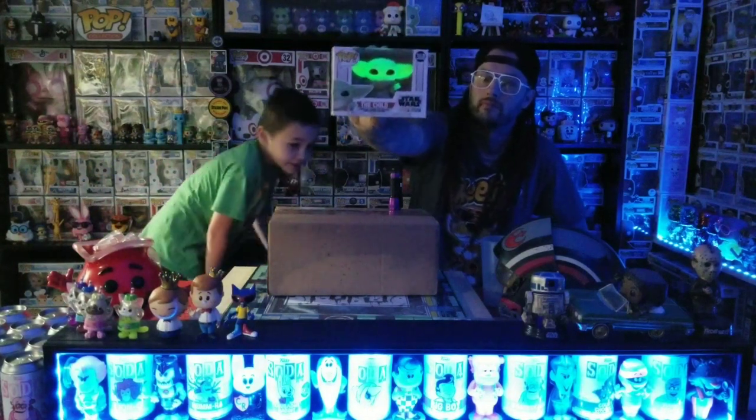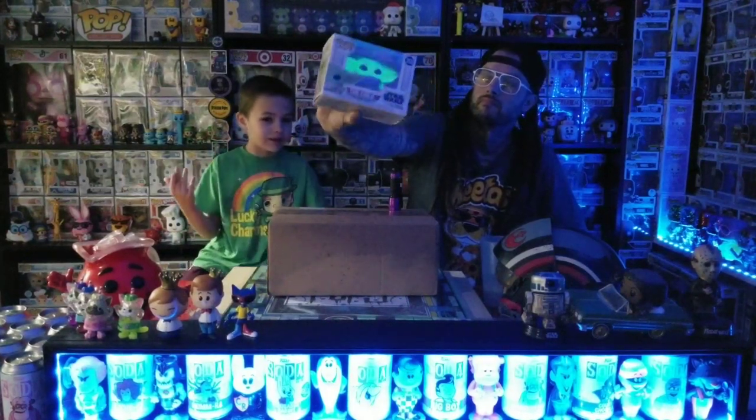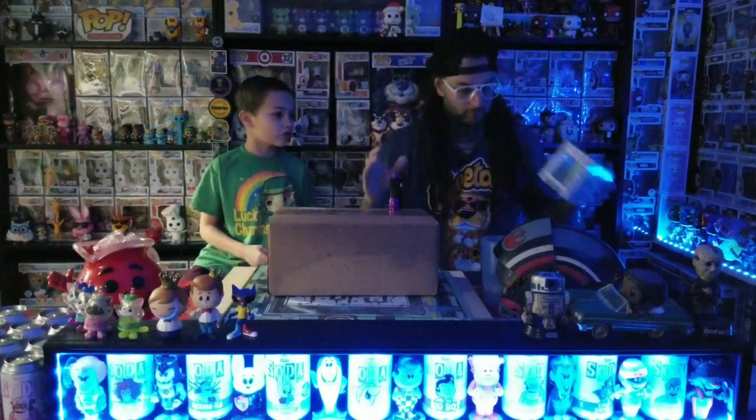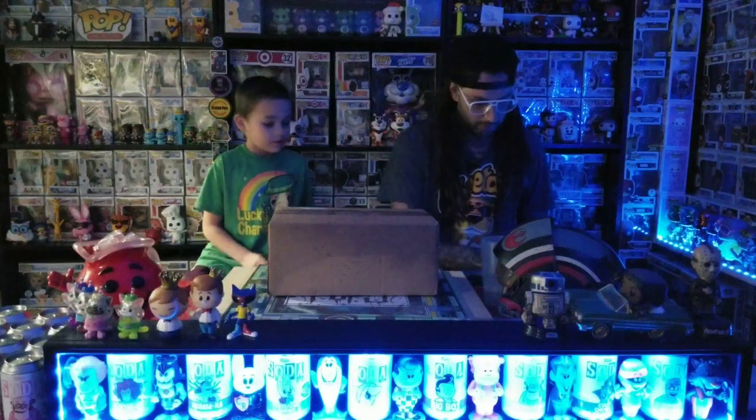There he is — he's pretty cool, he glows pretty good. So if you didn't know how to make a glow-in-the-dark custom, you have to get some spray paint or paint or something to make it, and then it just starts glowing. That's how we do it. Go turn the lights back on.